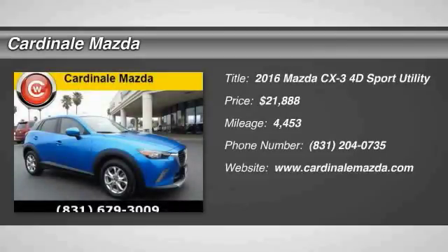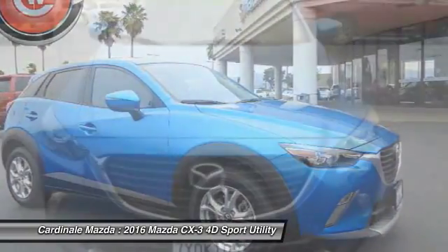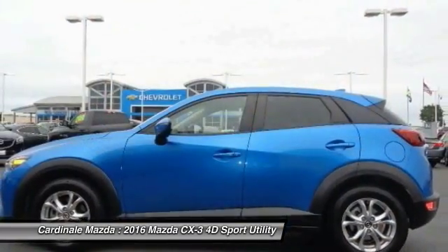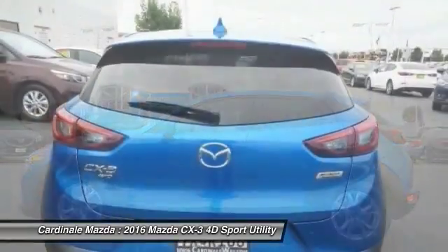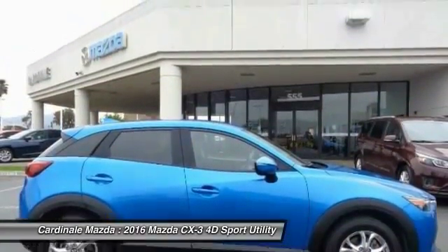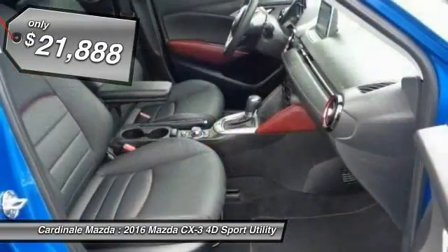2016 CX-3. The CX-3 is a fun and feisty runabout with outstanding performance, style and sophistication that outstrips the competition. The CX-3 subcompact crossover delivers unmatched driving dynamics right alongside outstanding fuel economy. It's the driving experience totally redefined, and is priced below $25,000.